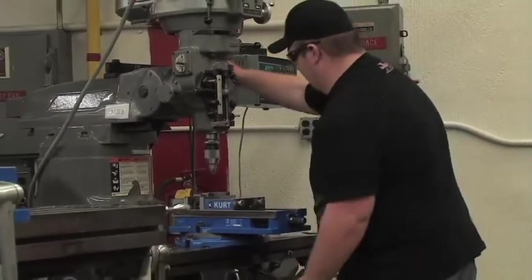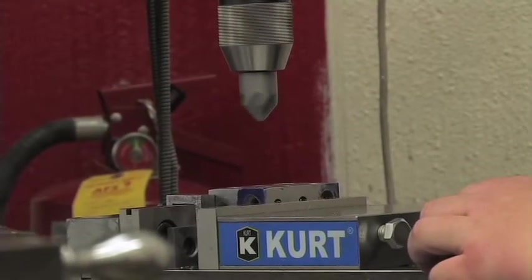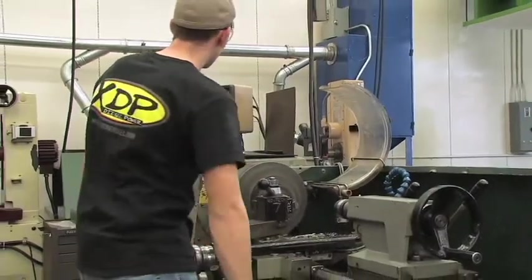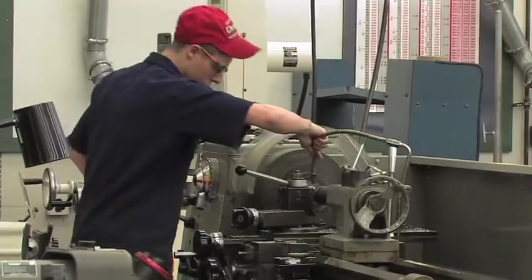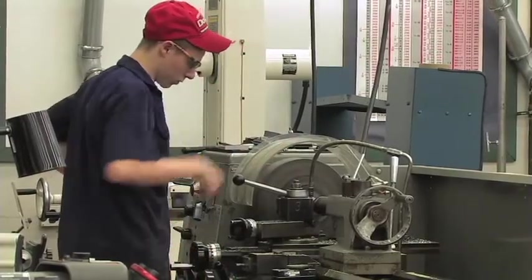Students become proficient in the use of rulers, micrometers, dial calipers, optical comparators, CMM (coordinate measuring machine), hardness tester, and surface finish testers. Students will also gain skills in blueprint reading. Interested students may acquire NIMS credentials recognized by employers nationwide. This program has helped prepare me — it gives a lot of basic and very necessary skills. If you're good at math, good at working with your hands, and enjoy making things, this could be a very good shop for you.